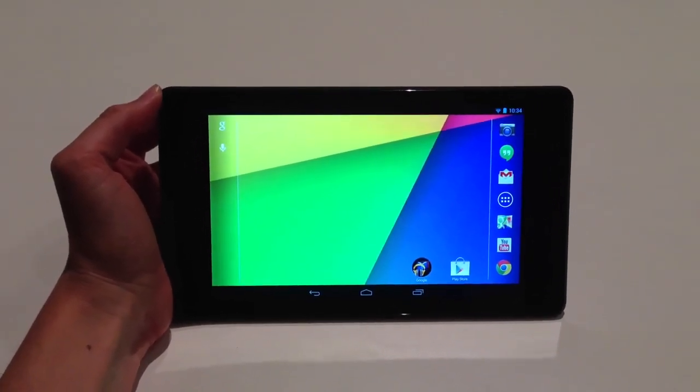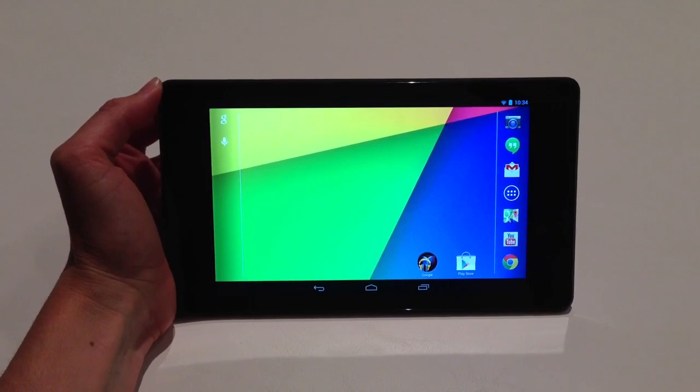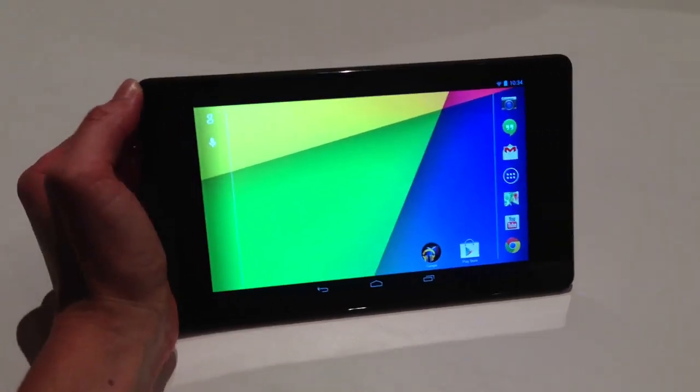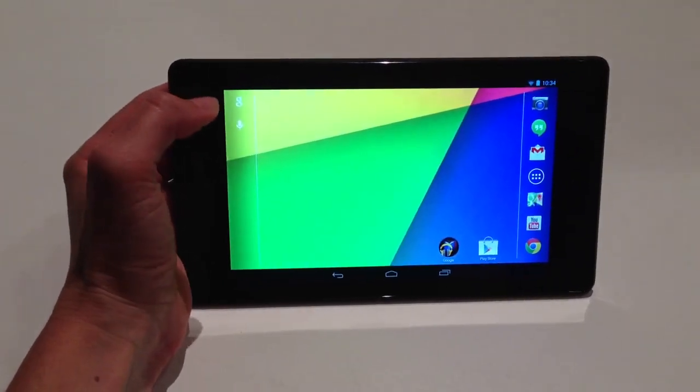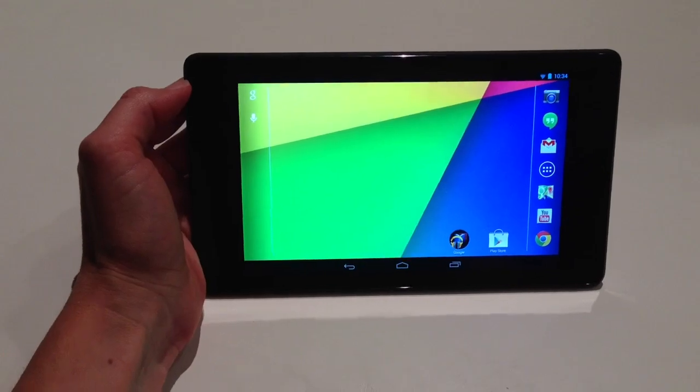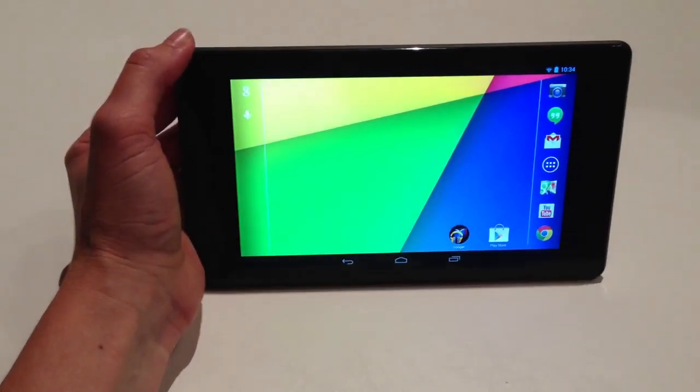This is Jessica Dahlcourt from CNET. I'm taking a look at Google's new Nexus 7 tablet. This is the second generation of the device. What's new about it, while you're looking at it, is the screen. It is full 1080p HD, so that is going to be much crisper and clearer than the last version.